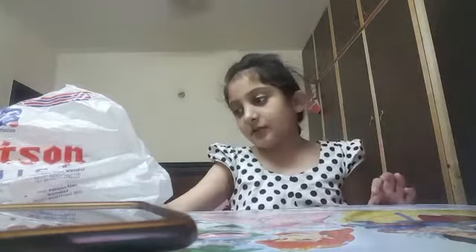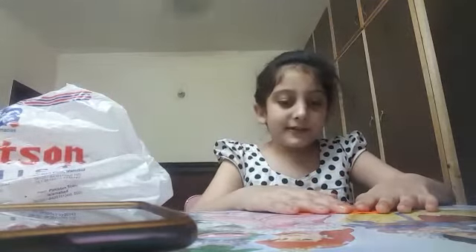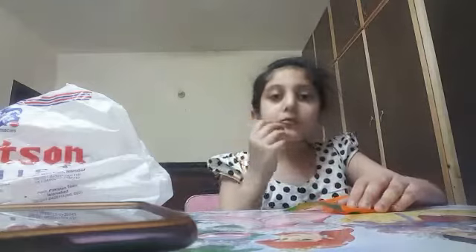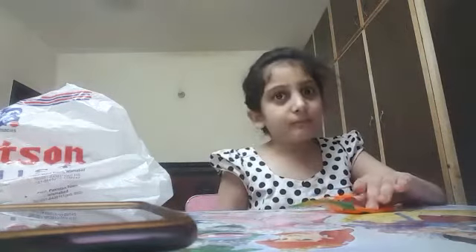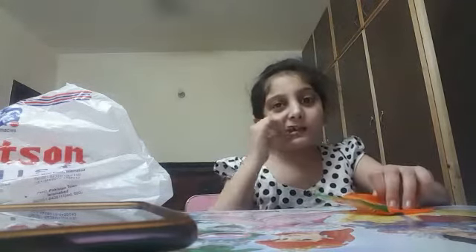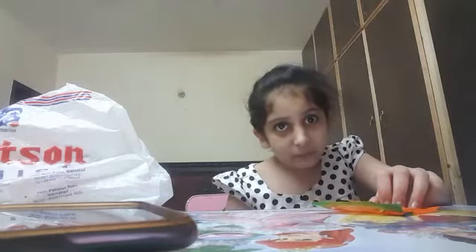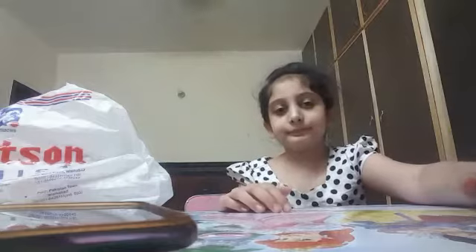Next on the candy list we have some peach gummies. Now let's start. Yum! I want to try another one. Here is how it looks like. Yum. Let's put it back.